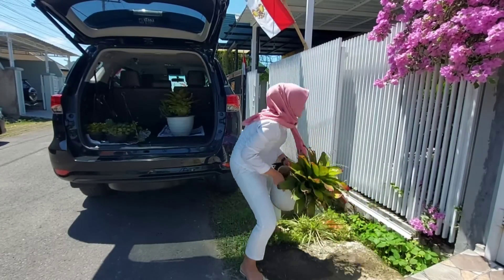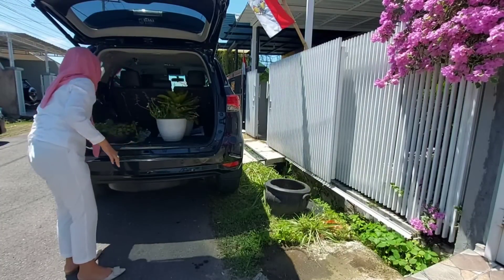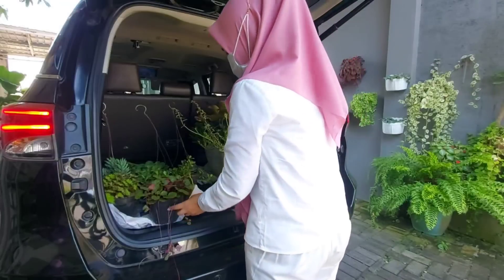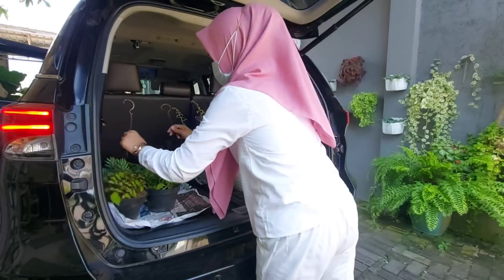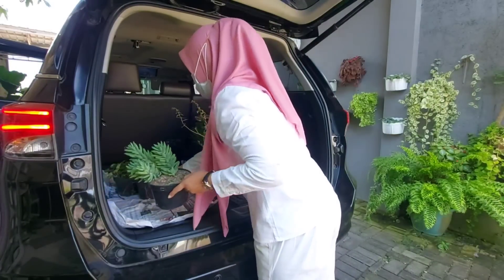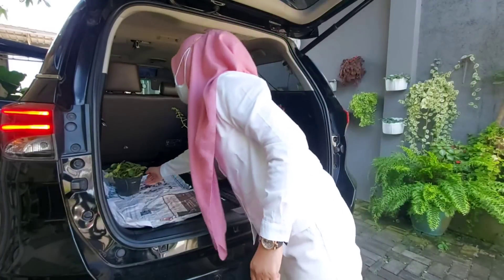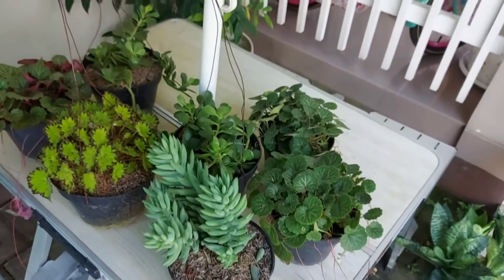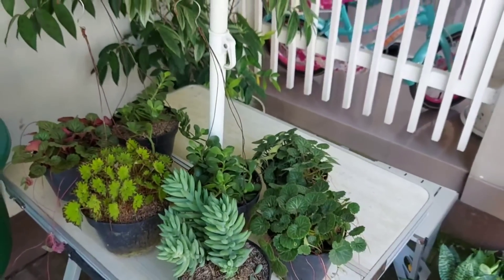Ternyata tanaman ini berat banget teman-teman, karena potnya juga lumayan besar dan media tanamnya juga lumayan penuh. Setelah sampai di rumah, langsung kita turunkan beberapa tanaman hias yang sudah kita beli tadi. Dan ini dia, tujuh pot tanaman hias yang menunggu untuk dipindahkan ke pot yang lebih cantik.